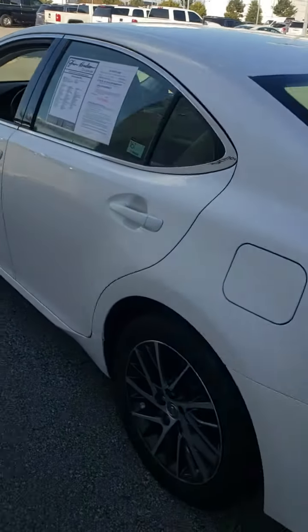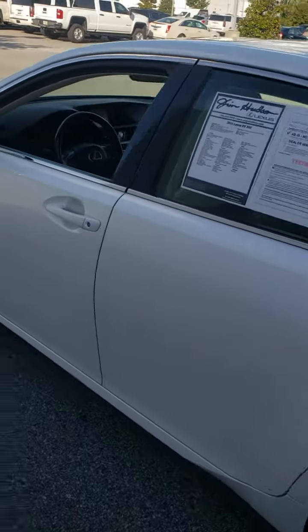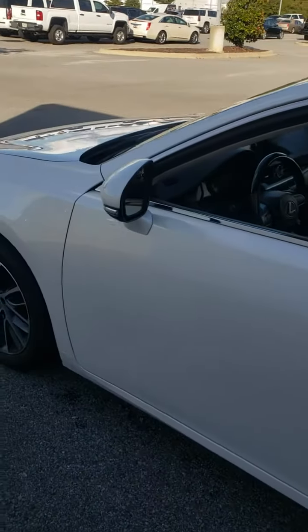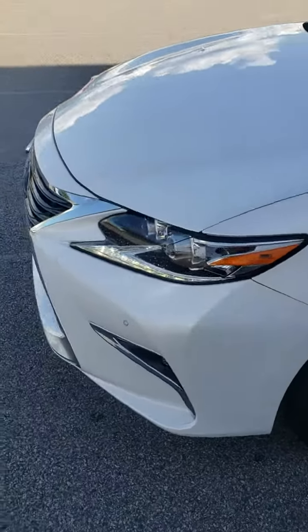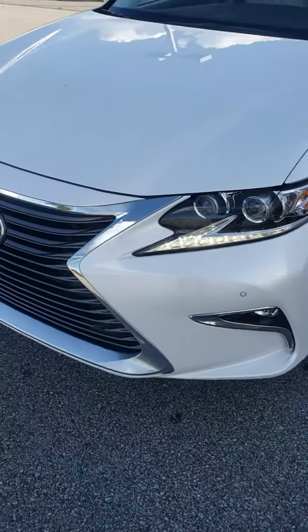As I walk around the car, Trad, I don't see any dings, scratches, or dents that detract away from the overall look of the car. It's a good-looking car, and I know you're looking at some nice little cars down there.